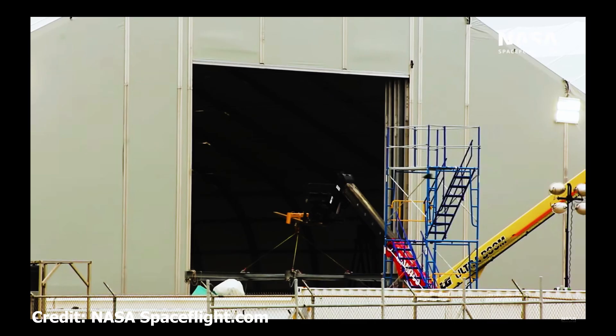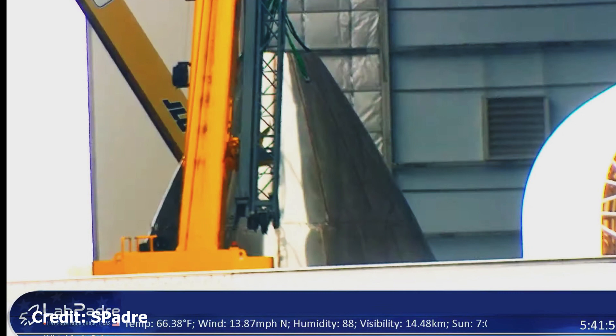Here we have a cheeky bird having a fly through the tent, having a quick peek at what's inside. Pity he can't report back.